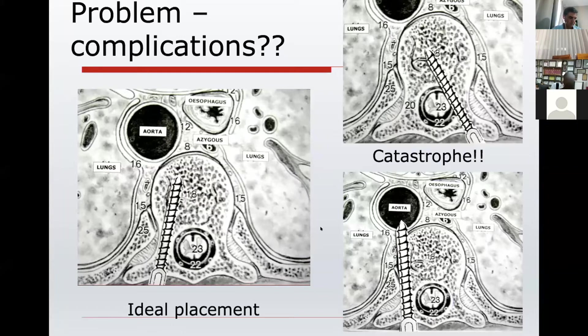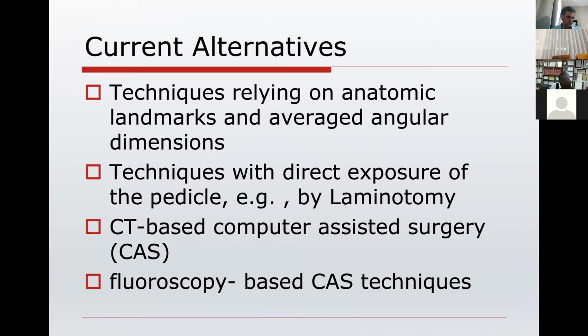We have just a three to six millimeter bony window through which we have to place the screws, which are five to six millimeters in diameter. So these have to be very precise and it is very challenging. Current alternatives include relying on anatomical landmarks, using surgical skills, directly exposing the pedicles, using CT scans with computer-assisted surgery, or using X-ray-based computer-assisted surgery techniques.